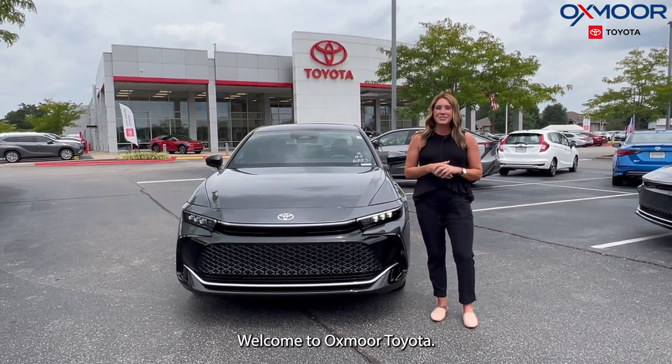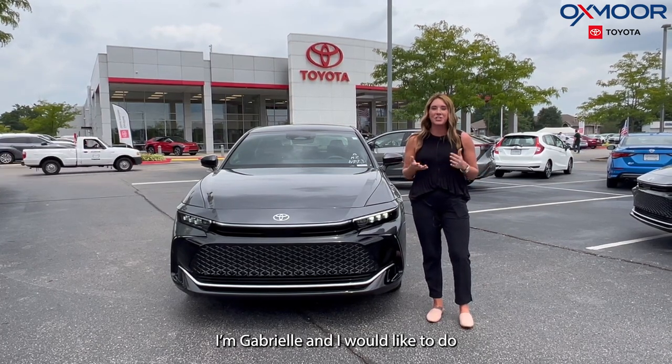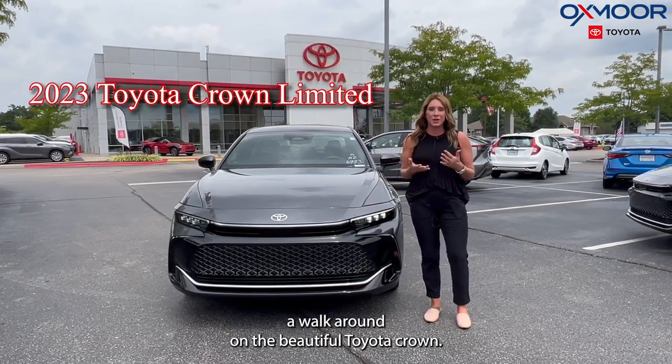Hello, everyone. Welcome to Oxmoor Toyota. I am Gabrielle, and I would like to do a walk around on the beautiful Toyota Crown.